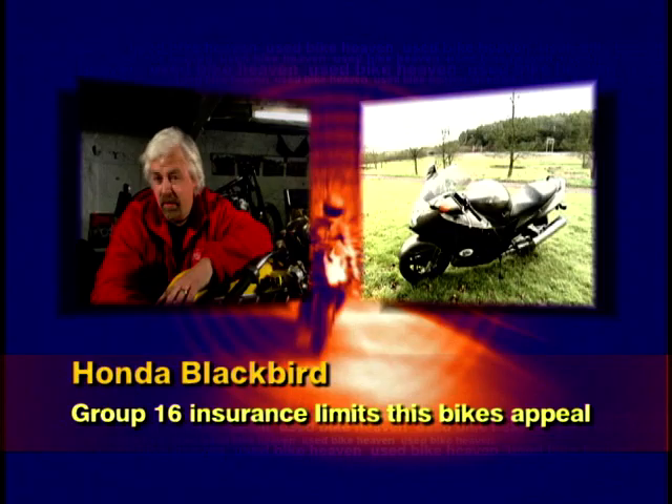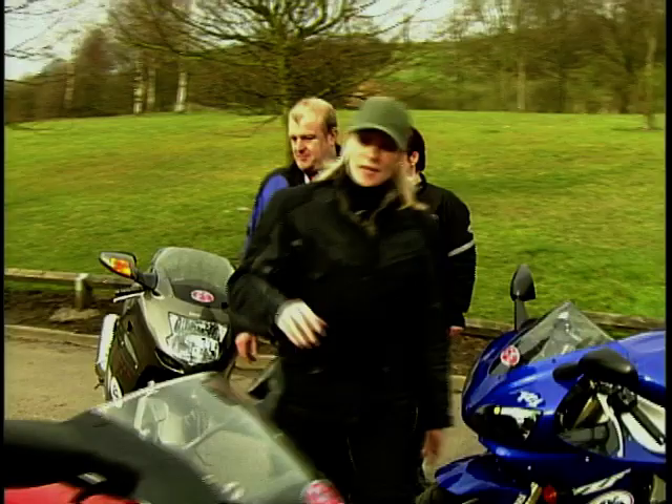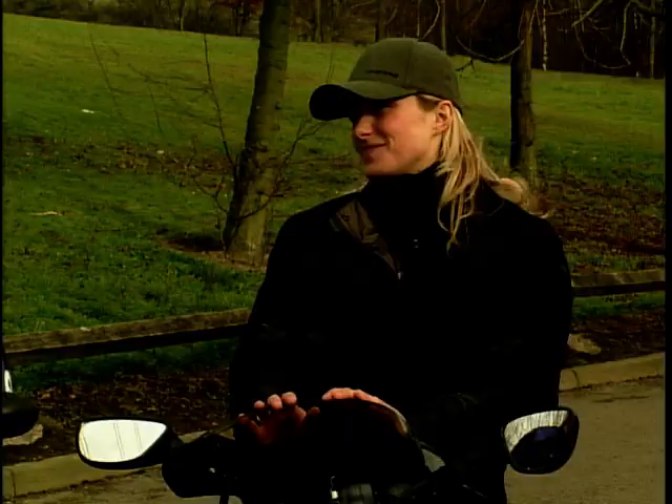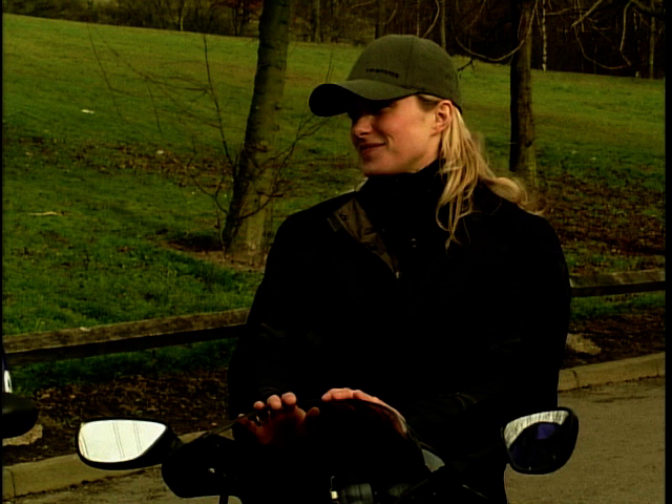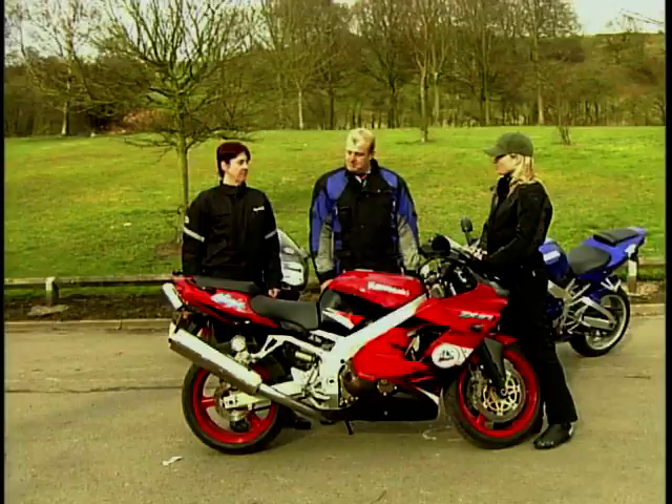Cliff and Sue make their final decision: it's going to be the Kawasaki. Cliff explains — it was so responsive, the throttle smooth, the power delivery clean, and the suspension told you everything going on with the bike. Sue is absolutely happy with the choice.